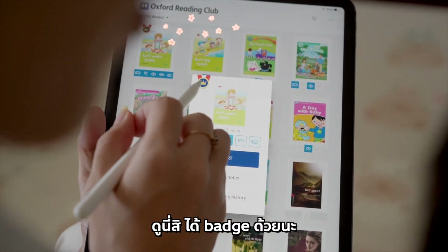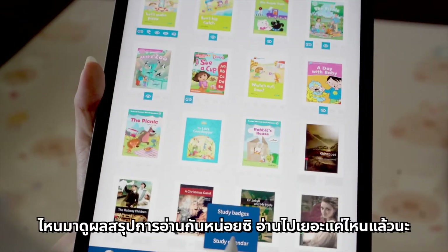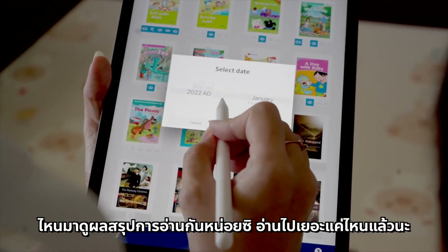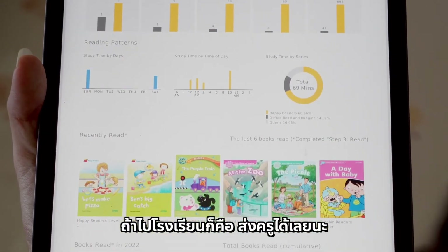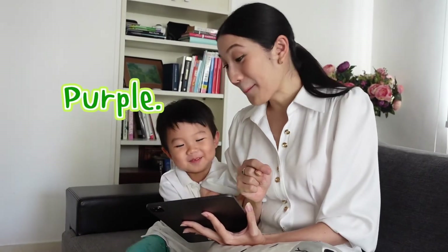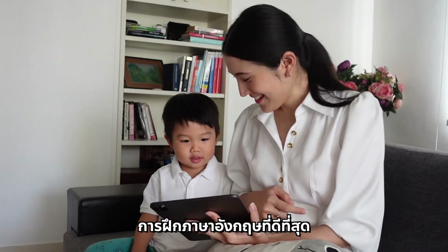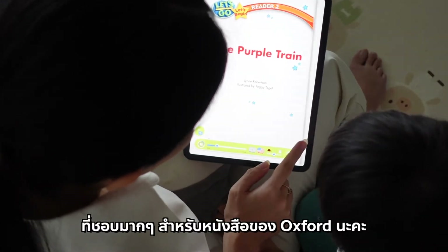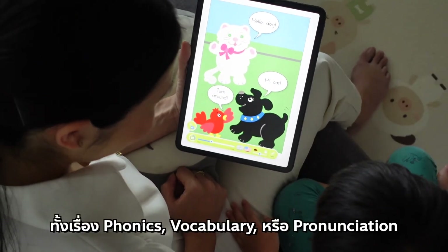You've got a badge! The more books you read, the more badges you get. Now let's have a look at this summary report and see your reading progress. Look at what you learned. What color is the train?